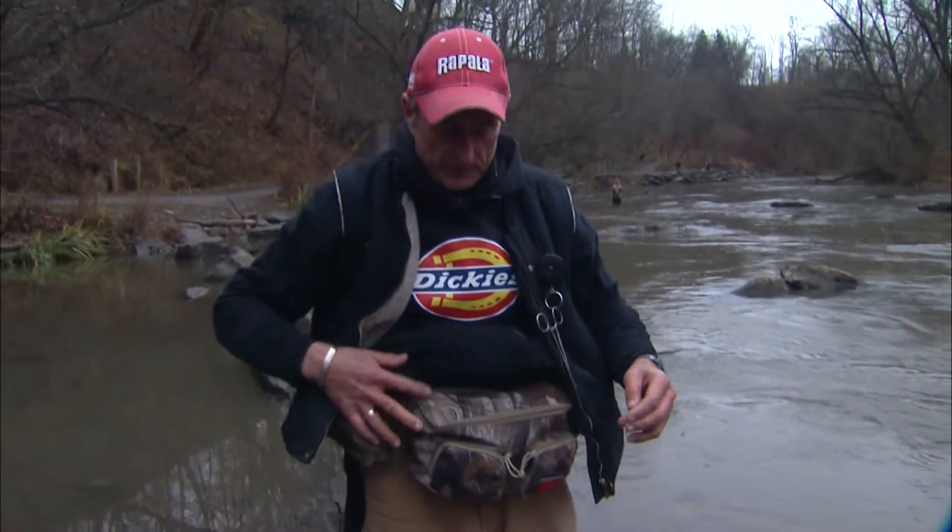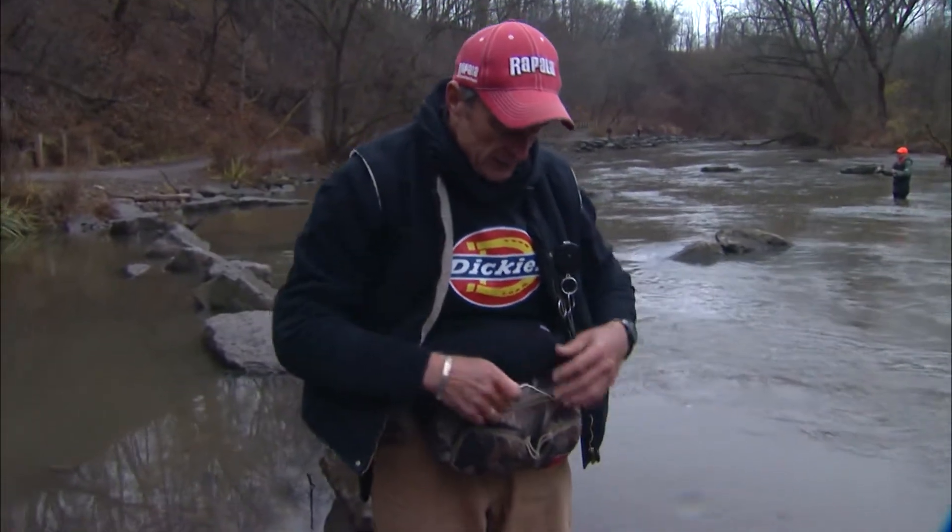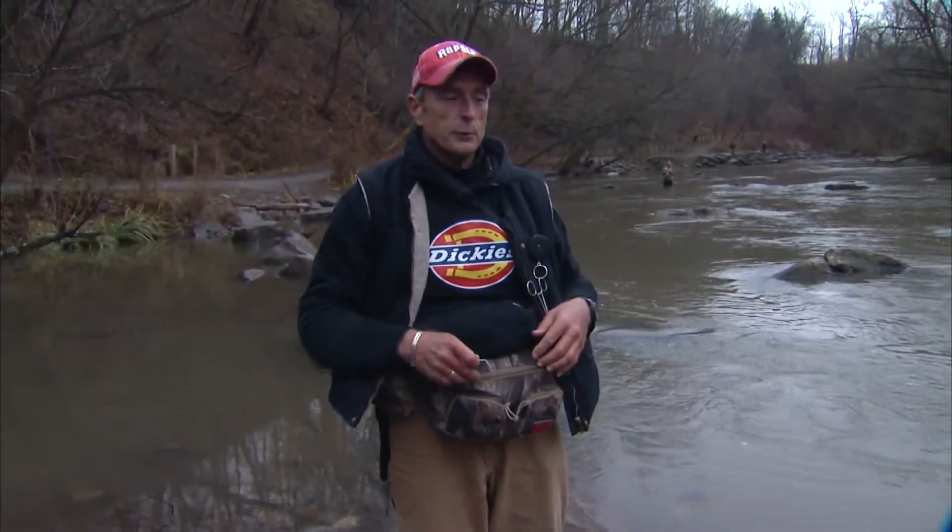I got to share something with you. See this big pouch that I've got? I'm not wearing a fly vest today because I find over the years that having a pouch like this is much more comfortable.